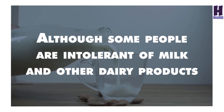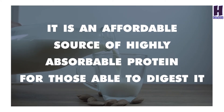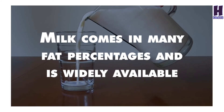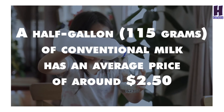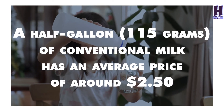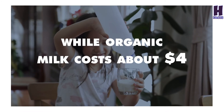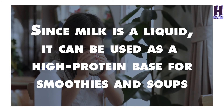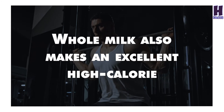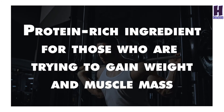9. Milk. Although some people are intolerant of milk and other dairy products, it is an affordable source of highly absorbable protein for those able to digest it. Milk comes in many fat percentages and is widely available, making it a convenient protein choice. A half-gallon of conventional milk has an average price of around $2.50, while organic milk costs about $4.00. Since milk is a liquid, it can be used as a high-protein base for smoothies and soups. Whole milk also makes an excellent high-calorie, protein-rich ingredient for those trying to gain weight and muscle mass.